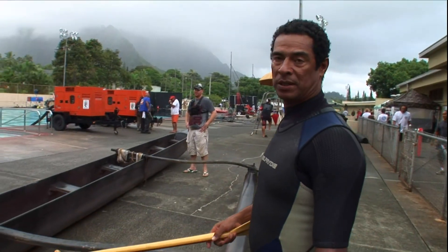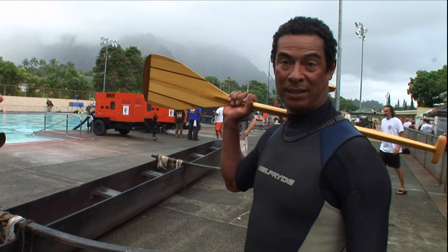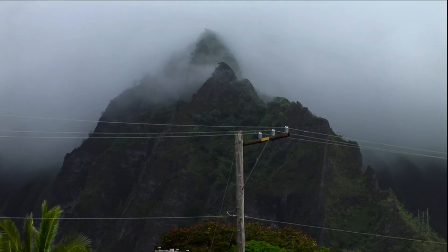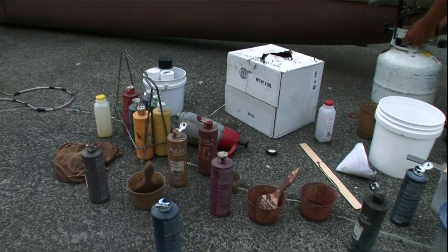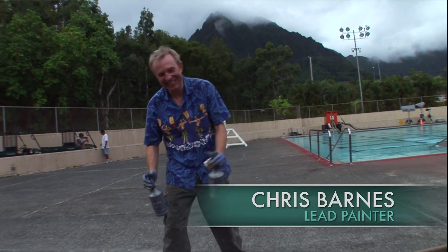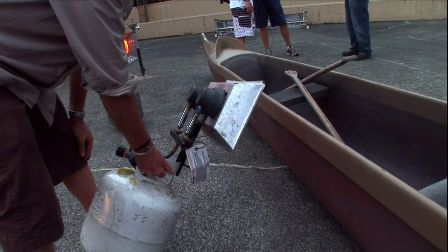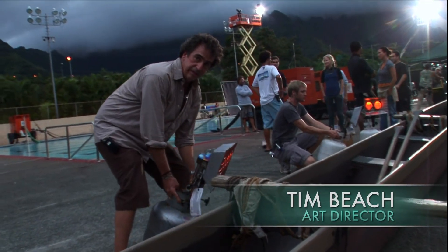This particular one is a fiberglass canoe, although in ancient Hawaiian days it was all wood. The paint takes time to dry, so we're just accelerating that time because it'll be in the water in about 10 minutes.